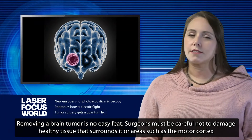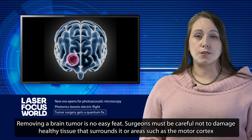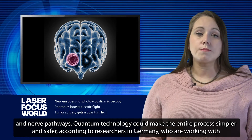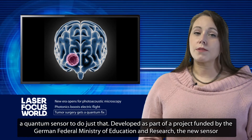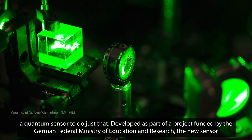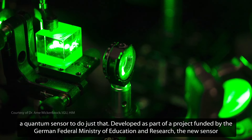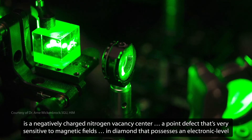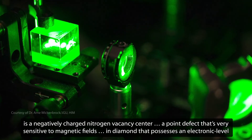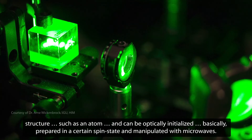Removing a brain tumor is no easy feat. Surgeons must be careful not to damage healthy tissue that surrounds it, or areas such as the motor cortex and nerve pathways. Quantum technology could make the entire process simpler and safer, according to researchers in Germany who are working with a quantum sensor to do just that. Developed as part of a project funded by the German Federal Ministry of Education and Research, the new sensor is a negatively charged nitrogen vacancy center — a point defect very sensitive to magnetic fields in diamond — that possesses an electronic-level structure such as an atom and can be optically initialized, basically prepared in a certain spin state and manipulated with microwaves.